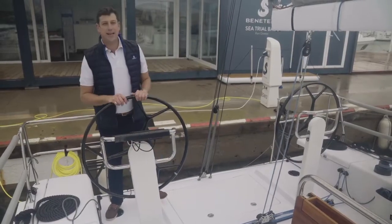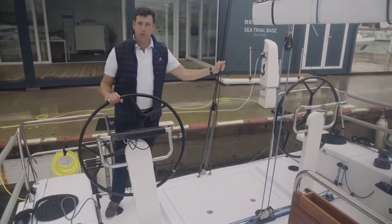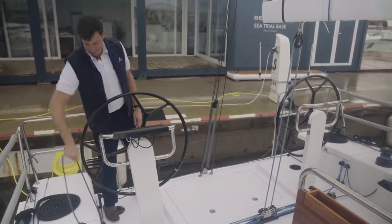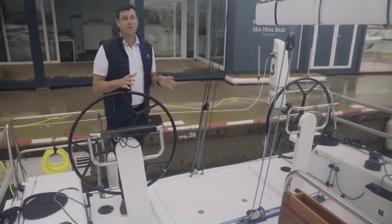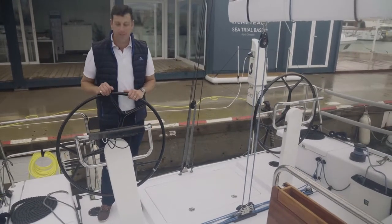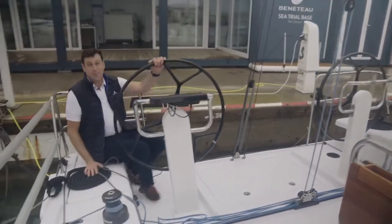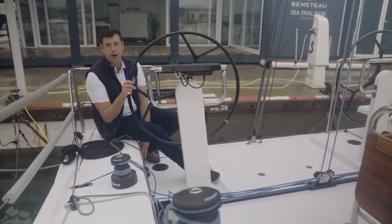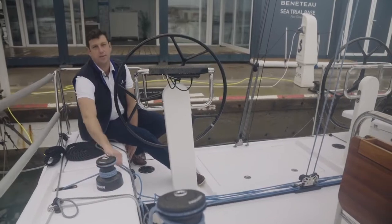More great cockpit features: you have the manual backstay which can be adjusted very easily from either side of the cockpit. I love that there's a real traveler just forward of the helm station, and the seating right here is very comfortable — you have a great sight line, one hand on the wheel, one hand on the throttle, and perfect access to the mainsheet.